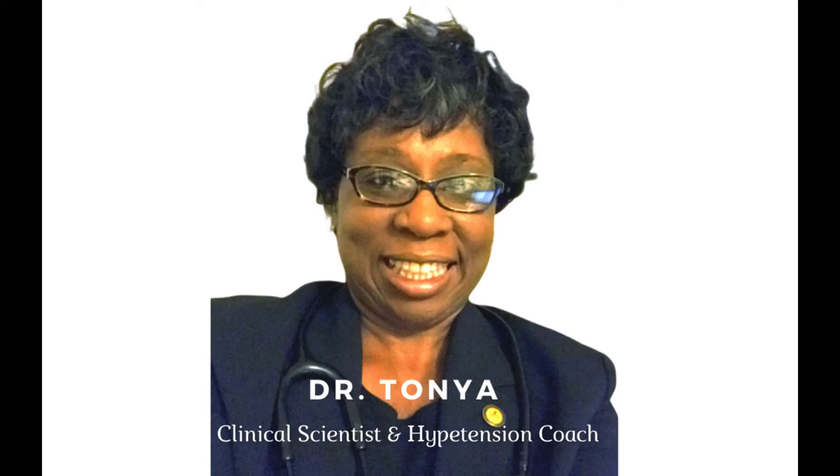Hello, hypertension resistors. So today I want to talk to you about how to log blood pressure readings.